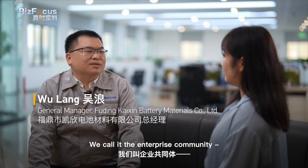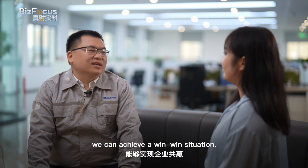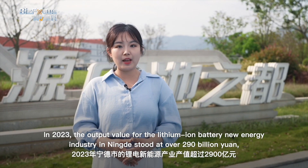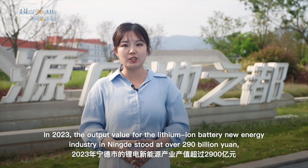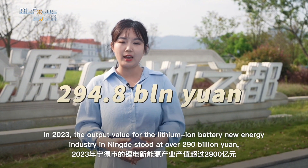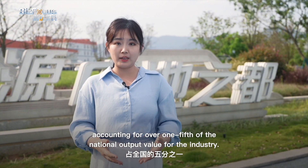Its parent firm, Tiense Materials, has accounted for 30–40% of global market share for electrolytes, making it a leader in the industry. We call it the enterprise community — with our upstream and downstream enterprises coming together, we can achieve a win-win situation. In 2023, the output value for the lithium-ion battery new energy industry in Ningde stood at over 290 billion yuan, accounting for over one-fifth of the national output value for the industry.